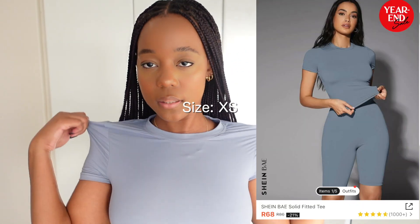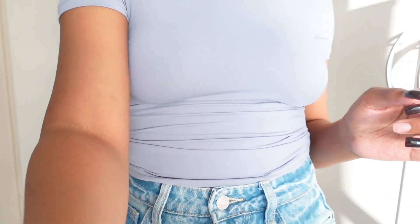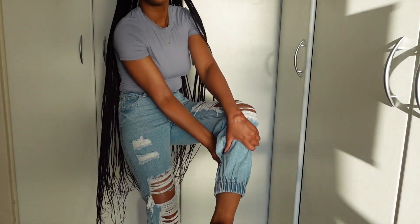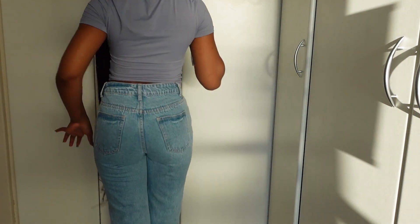Next is this top from the Shein Bay category — I saw it a lot in other people's videos and TikToks so I wanted to try it. It's like a skims-style top. It's really comfortable and really soft. I took extra small. I bought one to test it but I will definitely buy more colors now. I also got these pants that I love — they look so good.